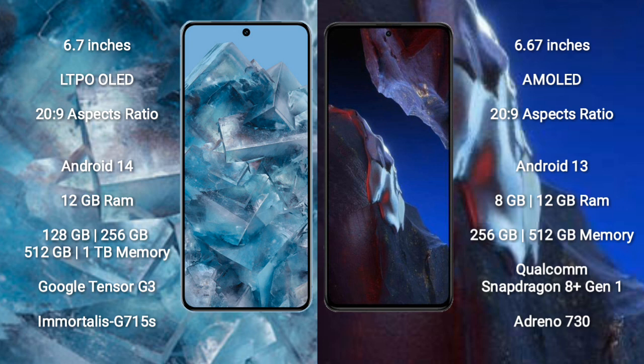Google Pixel 8 Pro offers 128GB, 256GB, 512GB, and 1TB internal storage, powered by the Google Tensor G3 processor with Immortalis G715S GPU. Xiaomi Poco A5 Pro offers 8GB and 12GB RAM with 256GB and 512GB storage, powered by the Qualcomm Snapdragon 8 Gen 1 processor with Adreno 730 GPU.